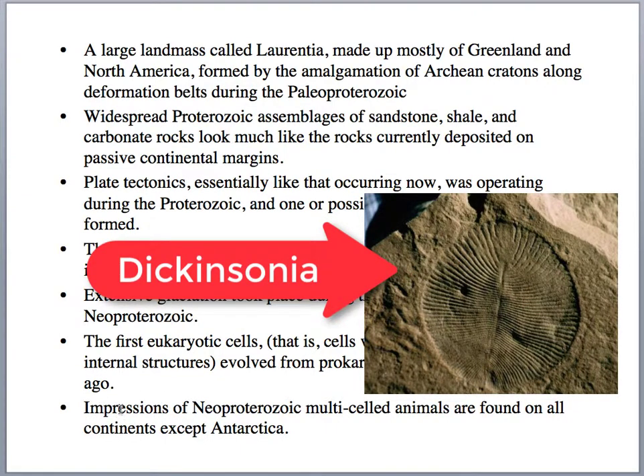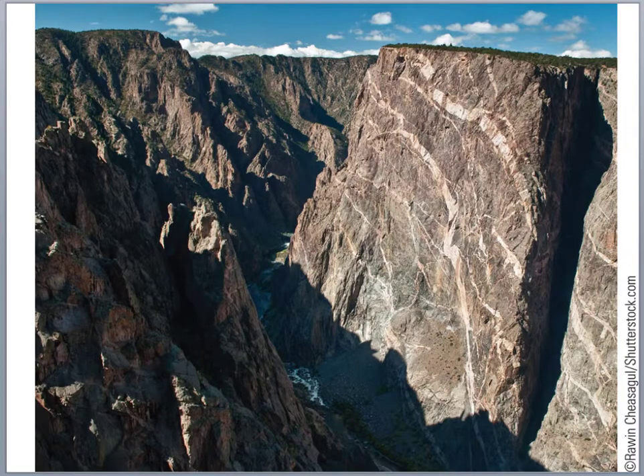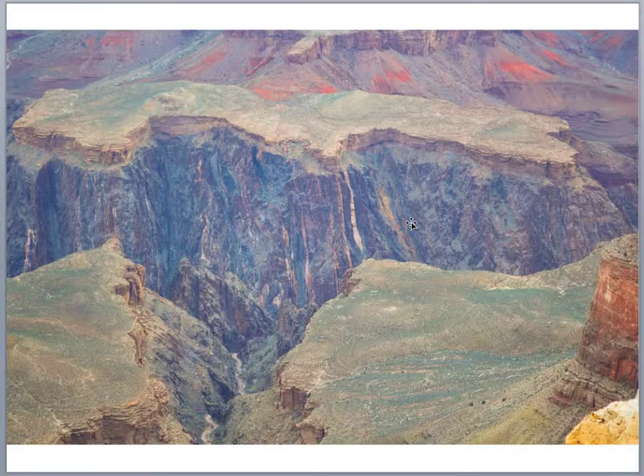The fossils are mostly soft-bodied organisms that are impressions in sandstones and sedimentary rock. This is the Black Canyon of the Gunnison in southern Colorado, where the Gunnison River exposes Proterozoic rocks. They're mostly about 1.8 billion-year-old metamorphic rock — a gneiss — and then granitic intrusions have cut into it, which are about 1.4 billion years old. We see similar geology in the Grand Canyon in Arizona.